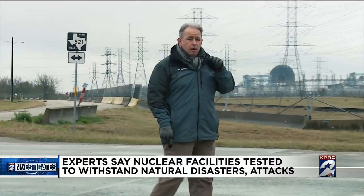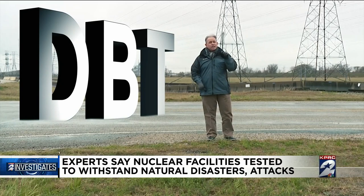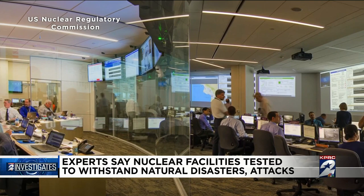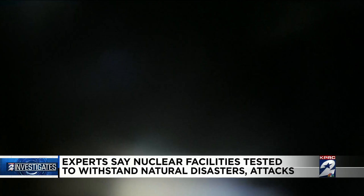One of the main requirements for operators of nuclear reactors is the ability to successfully defend against what our government refers to as a design basis threat. A DBT, as it's known, is based on the tactics, techniques, and procedures of foreign and domestic terrorist groups. One of the ways our government checks whether nuclear plants can meet these threats is through something called a force-on-force inspection. That means every three years, plants like this one are put under a simulated attack — a weeks-long process involving both tabletop exercises and a boots-on-the-ground incursion that gets as close as possible to real-world conditions. I'm not aware of any other civilian facilities in the United States that have to do this type of testing.